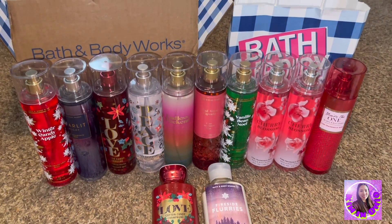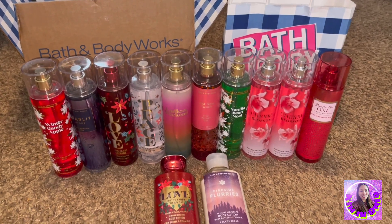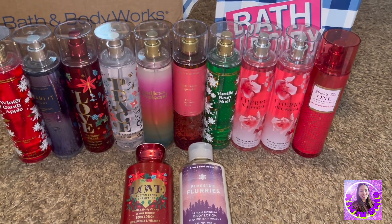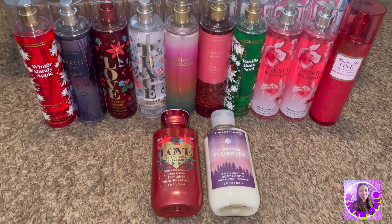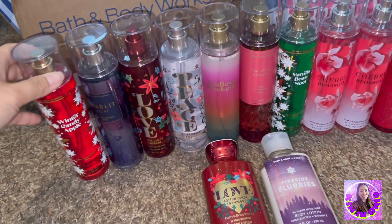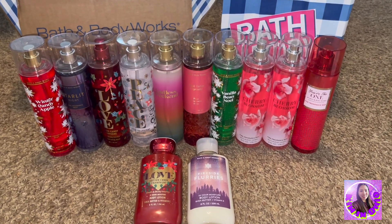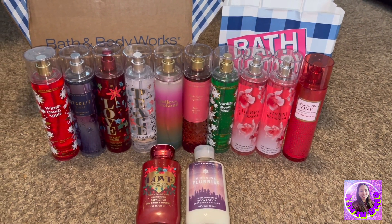So these are all the stuff we got online and in-store. I might be getting more of this because I love this one. So that's it, guys — thank you so much for watching. Bye!